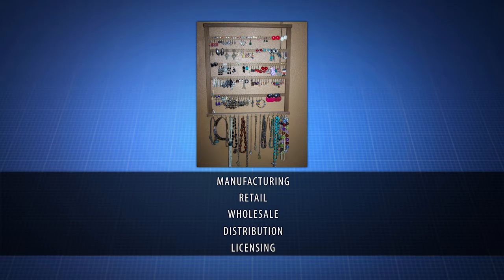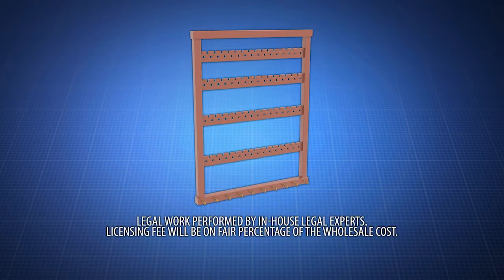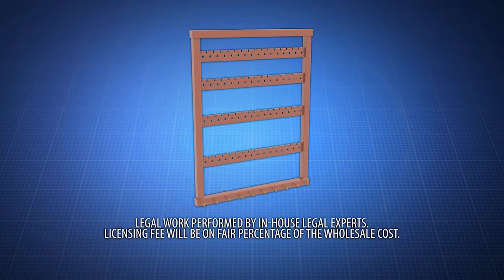Contact us now to learn about manufacturing, retail, wholesale, distribution, or licensing opportunities for the Wall Mounted Jewelry Display. Act now! This unique and handcrafted decorative jewelry hanger can be yours today!